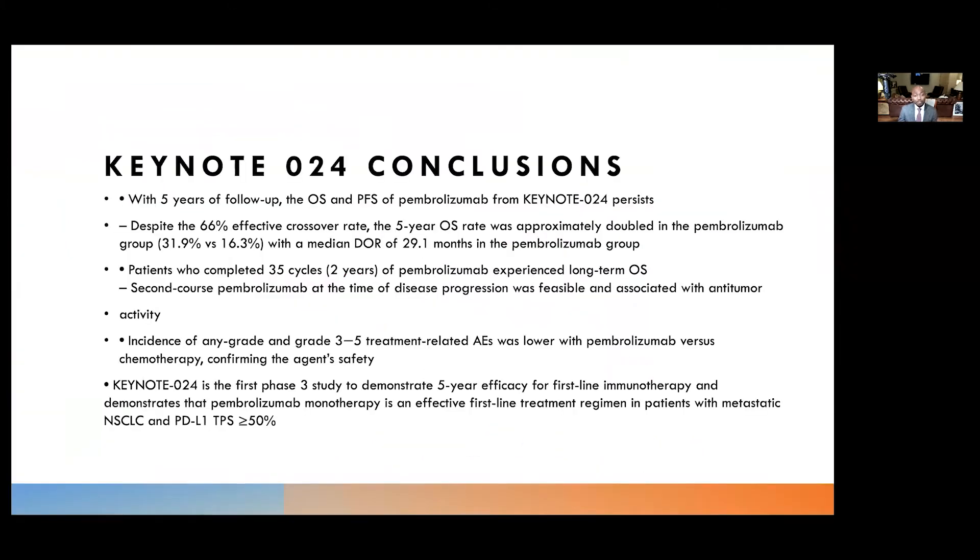In conclusion, with five years of follow-up, overall survival and PFS for pembrolizumab persist. Despite a 66% crossover rate, we still see an approximate doubling of overall survival, as presented by Dr. Julie Brahmer. Patients who completed 35 cycles of pembrolizumab experienced long-term overall survival, and a second course of pembrolizumab was effective for those who progressed. The incidence of any grade as well as grade 3 through 5 adverse events was lower in the pembrolizumab arm versus the chemotherapy arm. KEYNOTE-024 was the first phase 3 study to demonstrate five-year efficacy in first-line single-agent immune therapy for PD-L1 high non-small cell lung cancer.